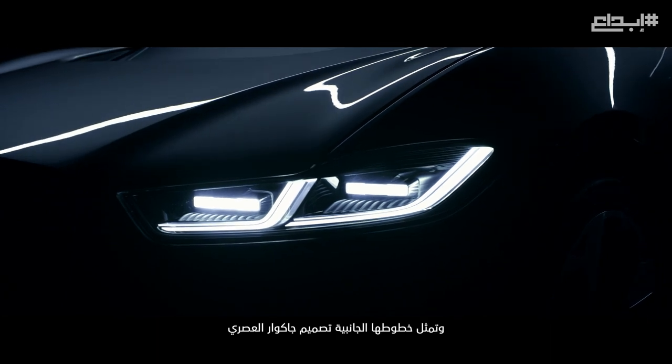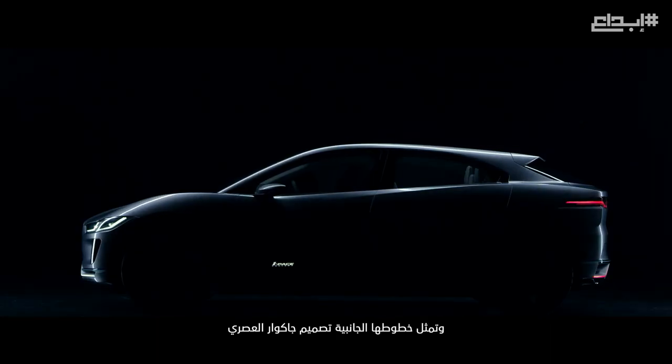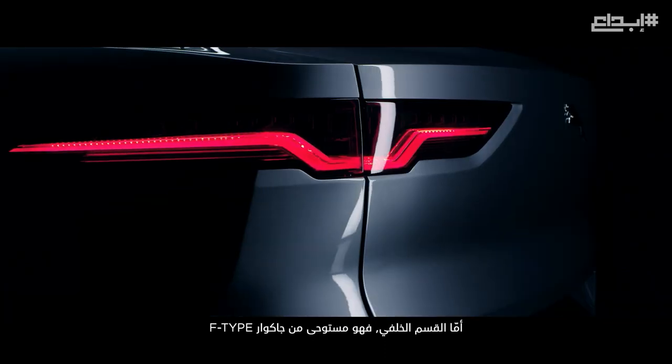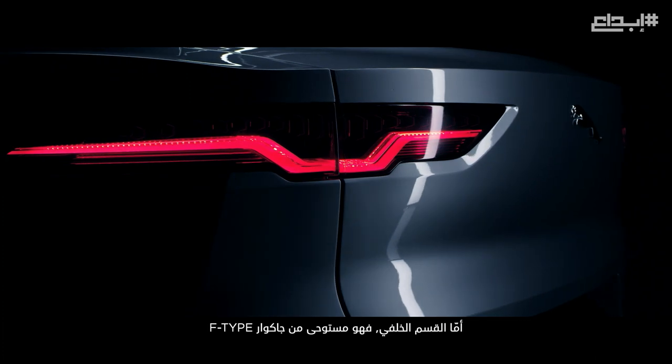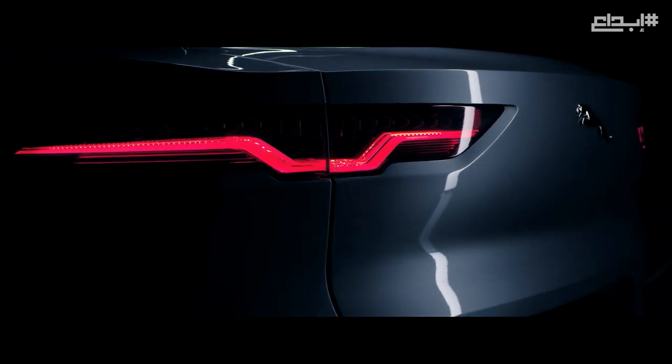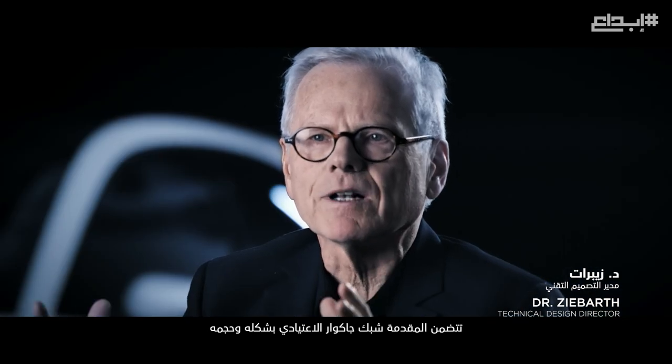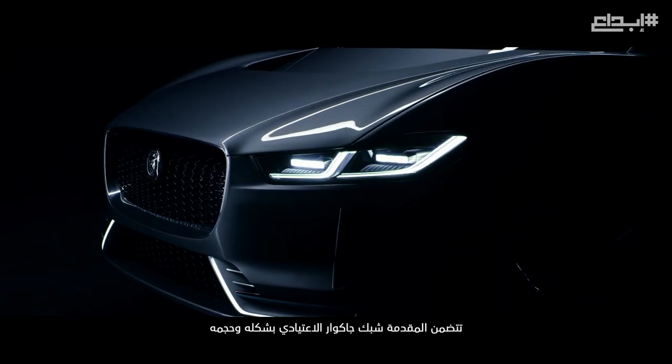The sideline follows the typical sideline of a Jaguar, and the rear end reminds of the Jaguar F-Type. The front end comprises a grille which is typical to Jaguar, also in size and in shape.